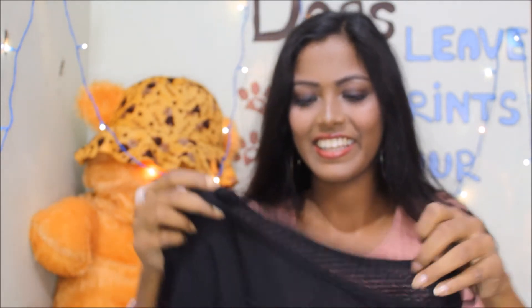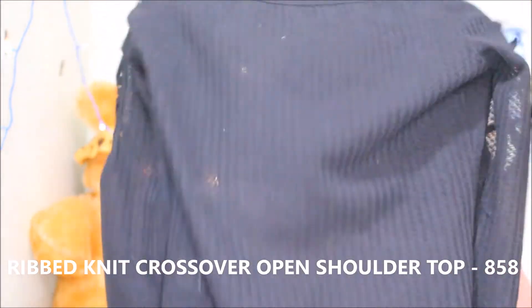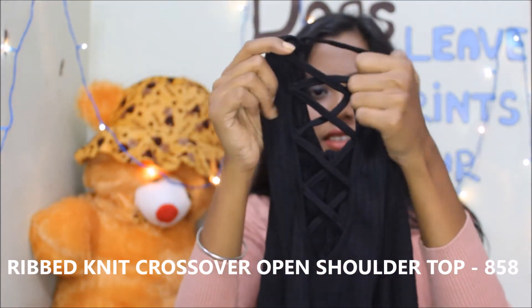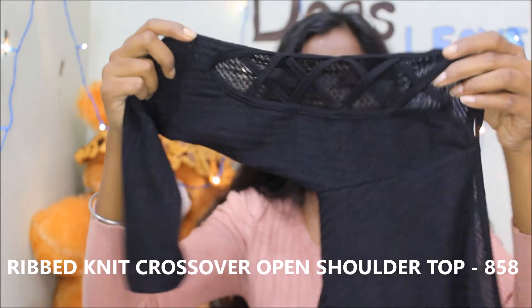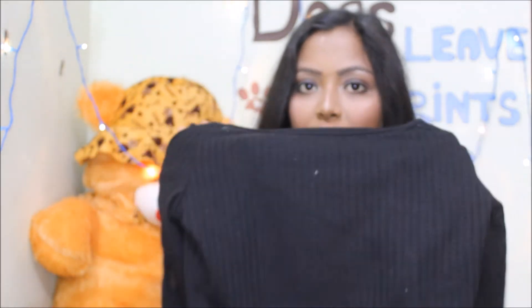Moving on to the next — again black. I have fallen in love with black! This black top is so pretty, I like it so much. It has a cut sleeve — this type of cut sleeve, I hope you can see. It's again in size M and I am in size S, and this M size fits me perfectly.